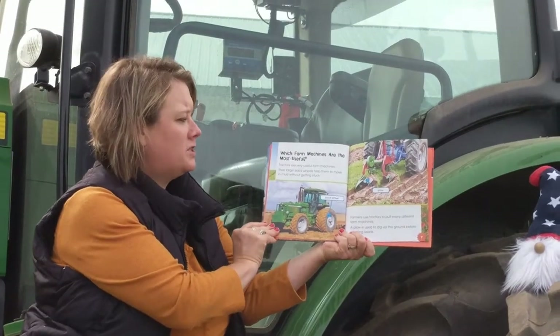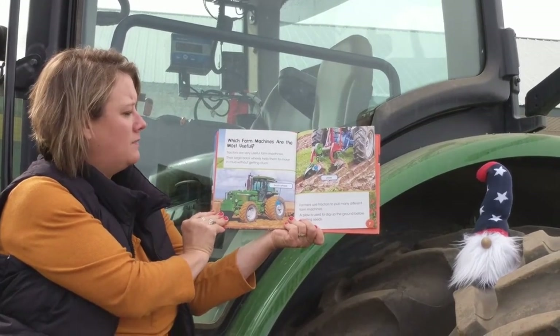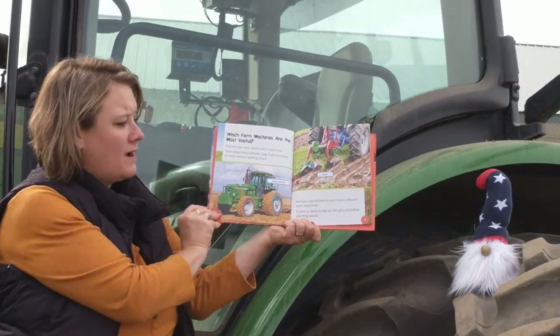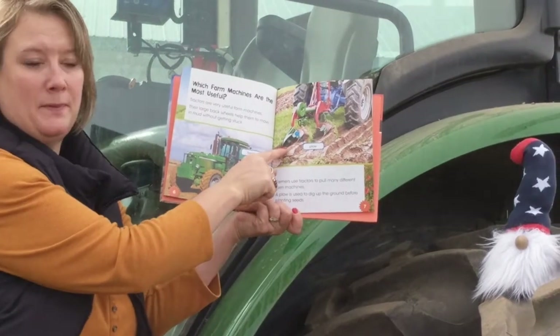Which farm machines are the most useful? It depends what you're doing. Tractors are very useful farm machines. Their large back wheels help them move in the mud without getting stuck. Farmers use tractors to pull many different farm machines. A plow is used to dig up the ground before planting seeds. Here's the plow.